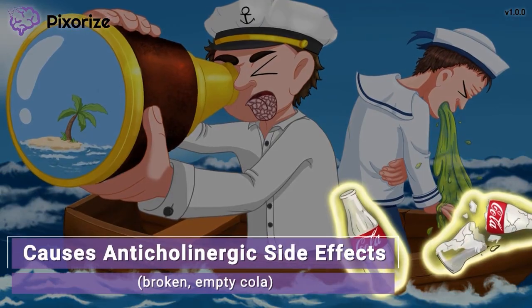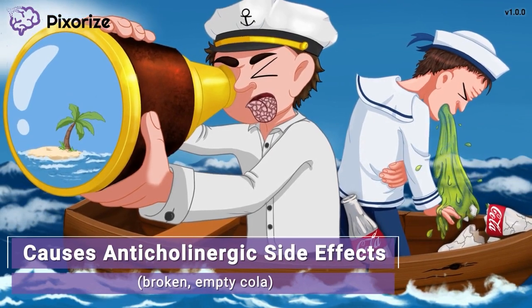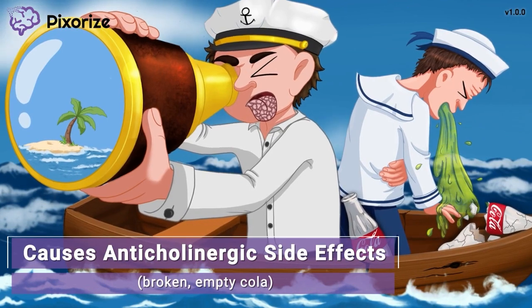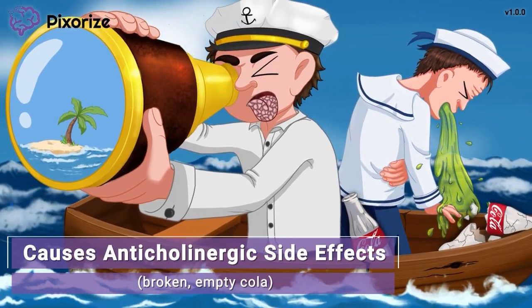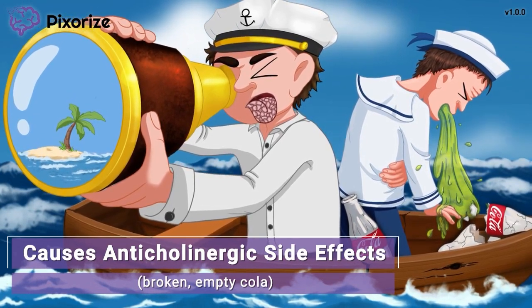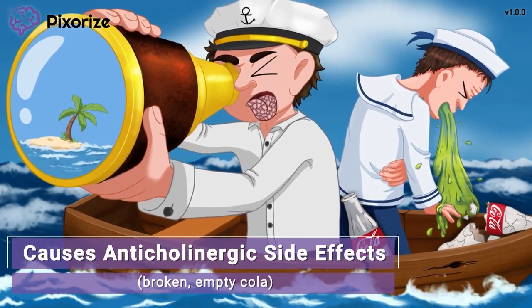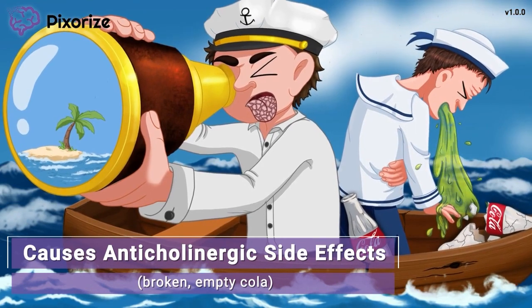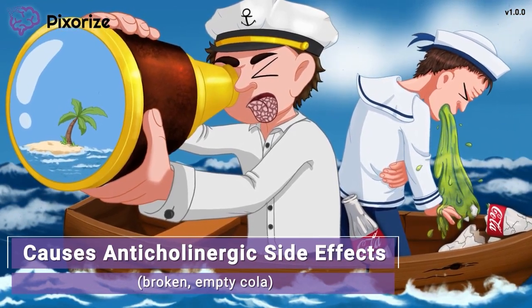Finally, as an anticholinergic drug, scopolamine has a slew of side effects that we call anticholinergic side effects or anticholinergic syndrome. We actually cover all of these side effects in a dedicated video, but to briefly review, this includes things like urinary retention, constipation, pupil dilation, and dry mouth. The way I like to think about this is basically the blocking of our parasympathetic rest-and-digest systems — by blocking urination, gut digestion, salivation, and pupil constriction, we end up with all of the above symptoms.